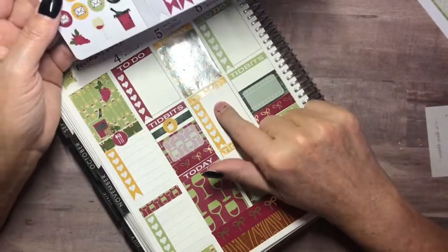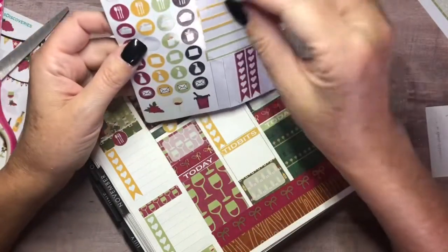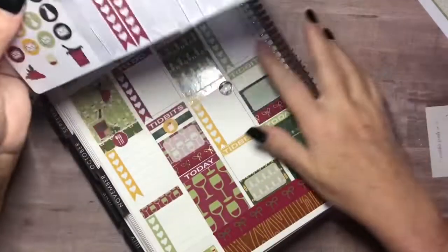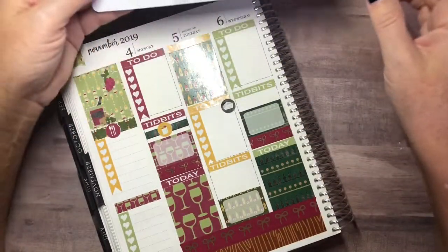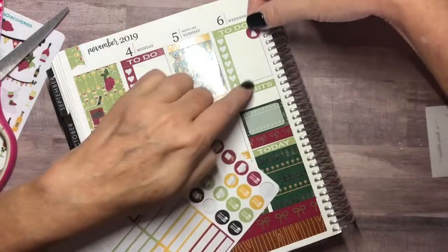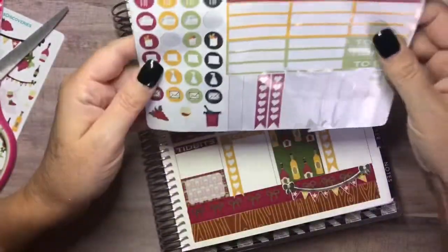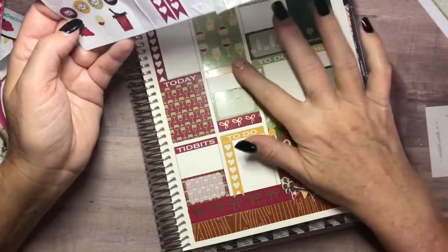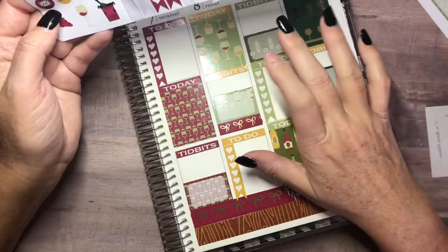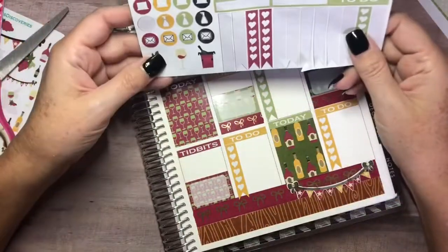Wednesday is going to be a huge cleaning day — I have so much to do. I need to do laundry that day and cleaning too. Let me put a laundry sticker — I'll use the black one — and then one of these little bottles for cleaning. I'll use the burgundy again because that's my favorite color out of these. For the rest of the week I need to do the same, and I'm also expecting some happy mail this week and I have a doctor's appointment.